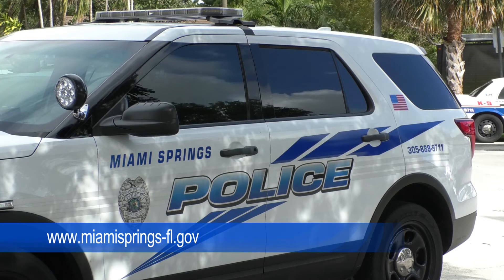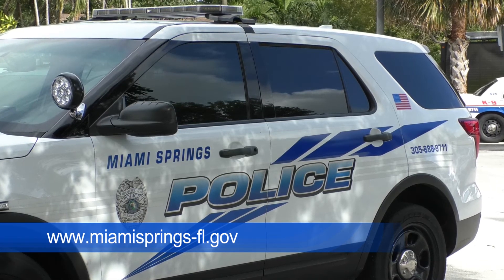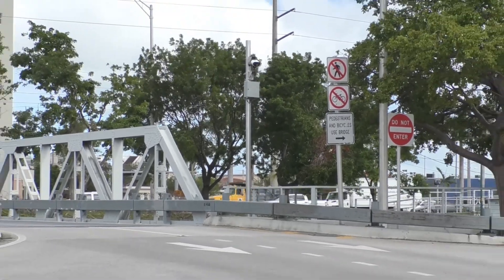For more information, you can visit our website at www.MiamiSprings-FL.gov. This is Anna Hume with City News and Events for the City of Miami Springs.